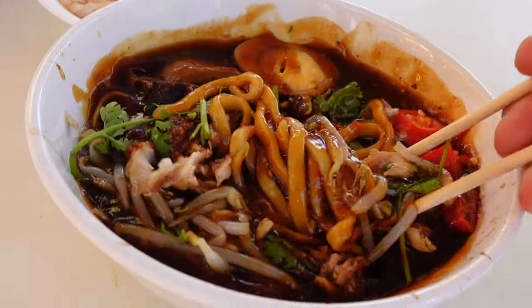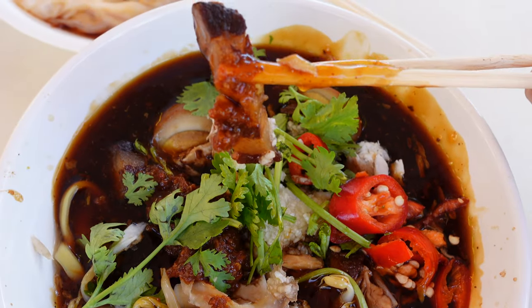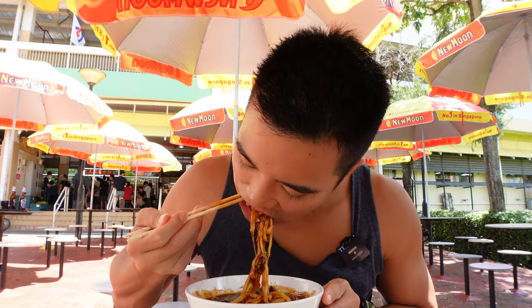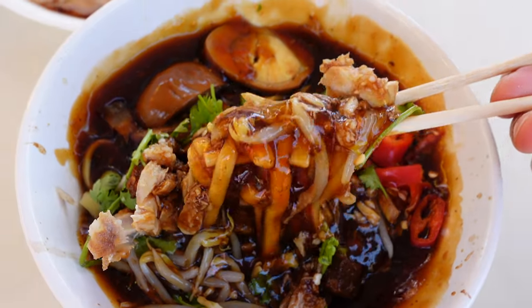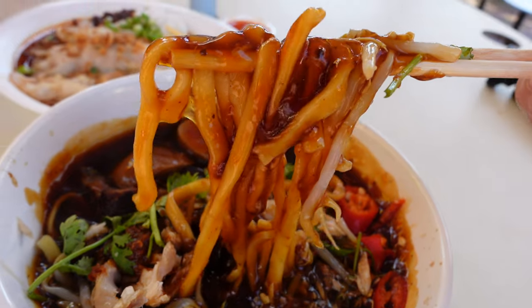The noodles are immersed in thick gravy infused with five spices and herbs. The bowl is topped with garnishes such as egg, chili, pork belly, garlic, coriander, and bean sprouts, which makes it an amazing bowl of deliciousness. You can taste the strong garlic and also a nice vinegar paste. The noodles have a very gooey consistency — sticky, yummy yellow noodles. The pork belly is nice, tender, and juicy.